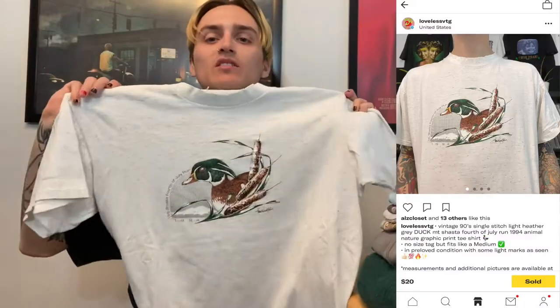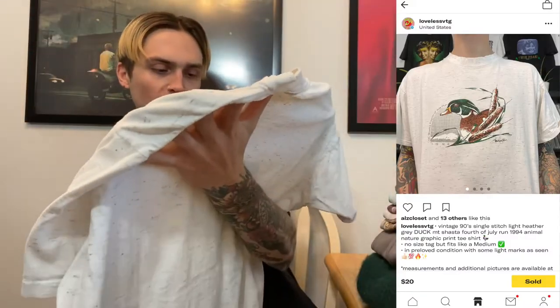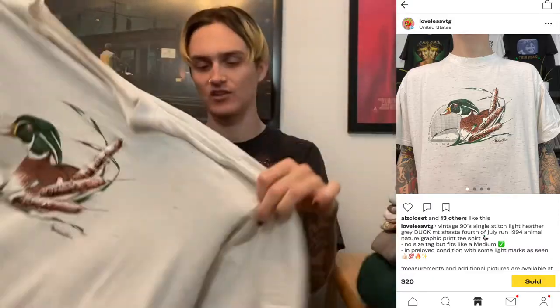Next we have a single-stitch vintage duck tee — I think it's actually for the 4th of July run race. These nature animal tees, no matter what they are, have been selling super well on my Depop. This one did have some distressing and even some stains, and I still sold it for $25 shipped. $25 for this little duck shirt — that was a good sale.